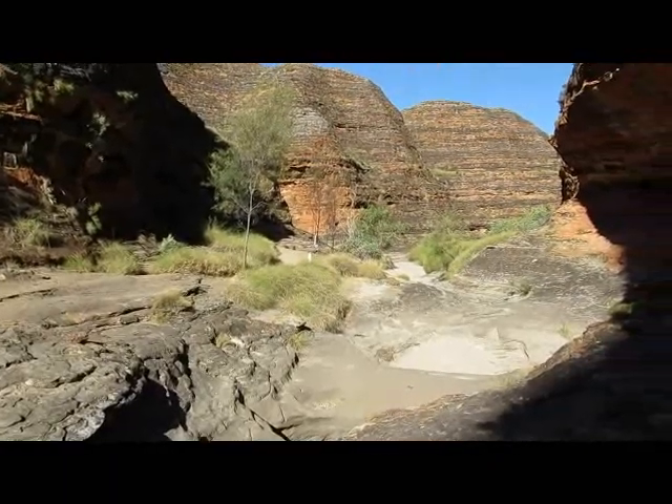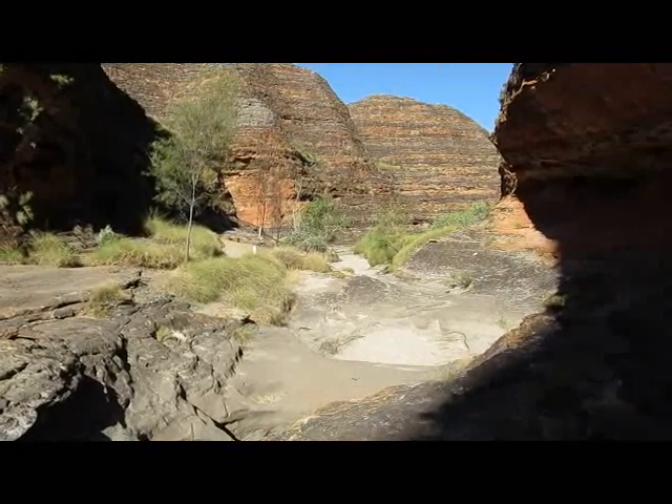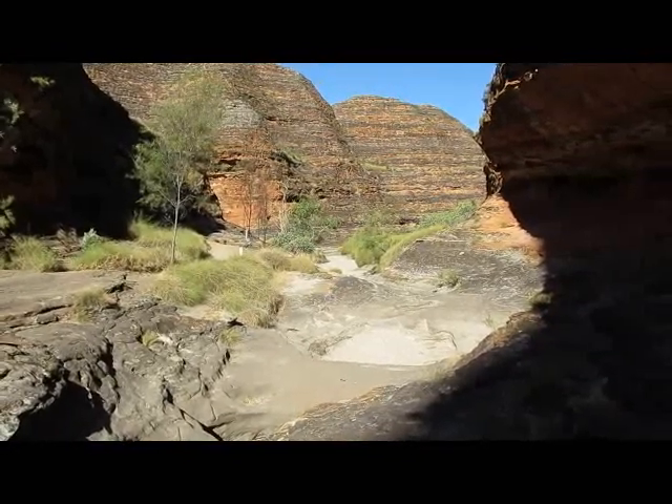I'm just walking up this dry river bit to what's called the Cathedral Gorge. This is Cathedral Dome.